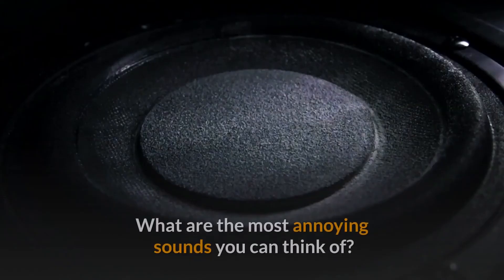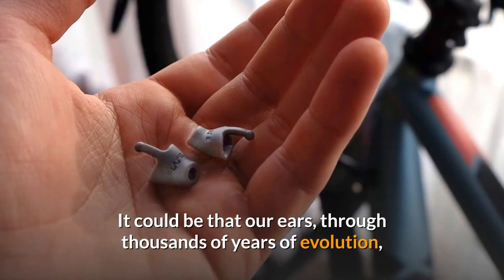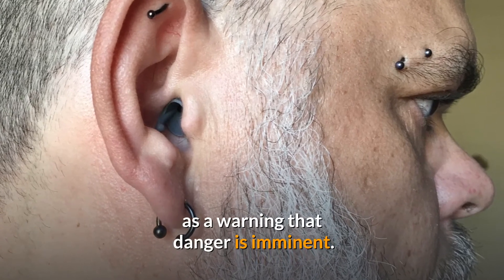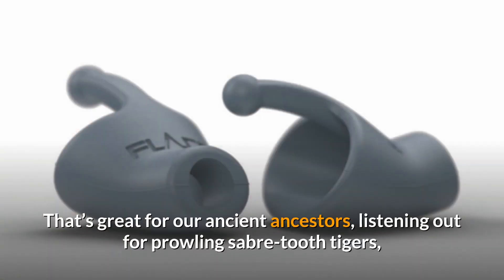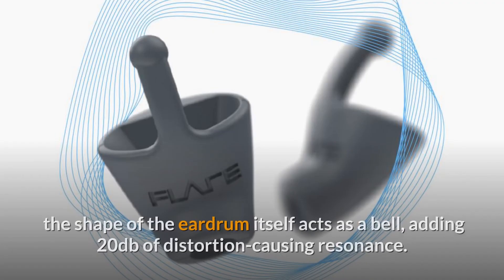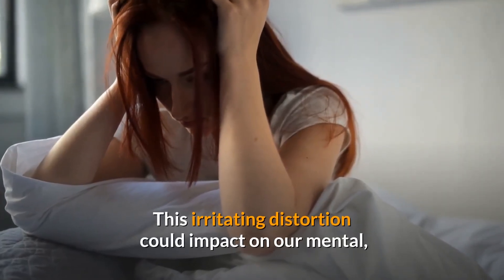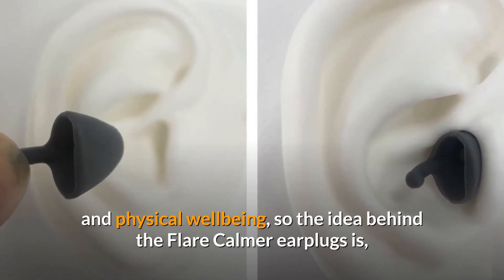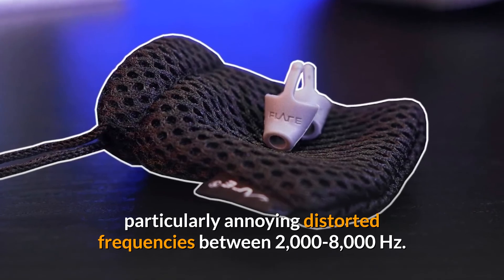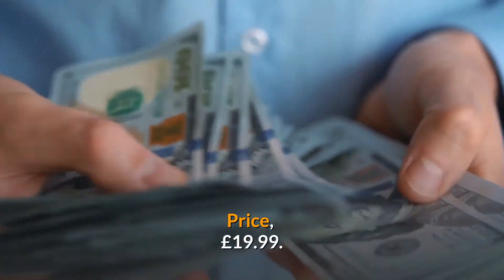Number 1: Flair Calmer. What are the most annoying sounds you can think of? Nails scratching down a chalkboard? Car alarms? It could be that our ears, through thousands of years of evolution, are designed to find these sounds particularly unpleasant as a warning that danger is imminent. According to audio specialists Flair, the shape of the eardrum itself acts as a bell, adding 20 decibels of distortion-causing resonance, which can impact our mental and physical well-being. The Flair Calmer earplugs change the shape of the eardrum to cut out the particularly annoying distorted frequencies between 2,000 to 8,000 hertz. By doing this, they claim to reduce ear fatigue, noise-induced headaches, and overall stress levels. Price: £19.99.